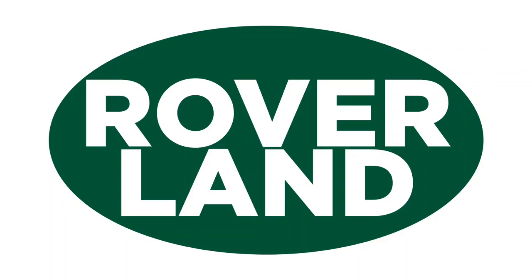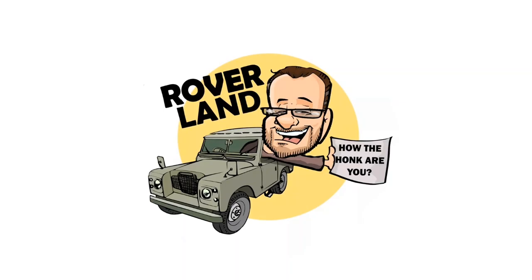Ha ha ha! G'day, g'day! How the hunk are ya? This is your friend Dan-O, and this is Roverland, the YouTube channel that's anything and everything Land Rover.